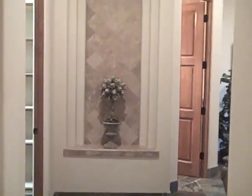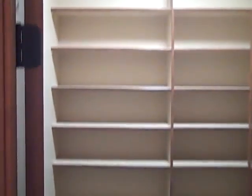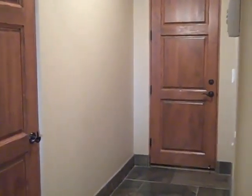Here we are coming back into the left side of the house from the front door. You can see the nice tile detail in the niches. Pantry is right here on the left, which is very large. Guest closet, and this is the door from the garage.